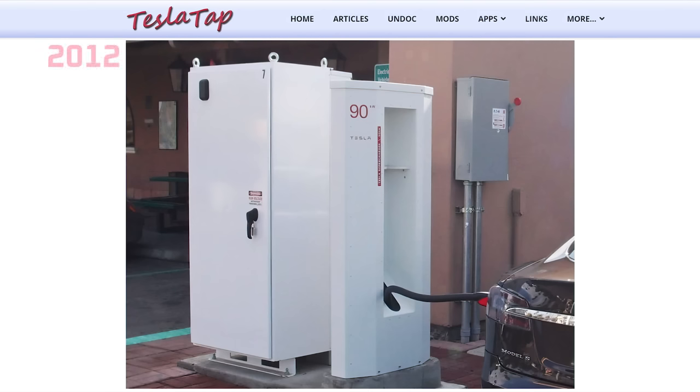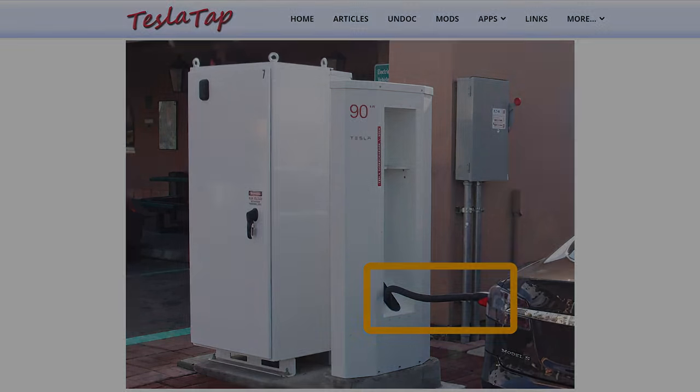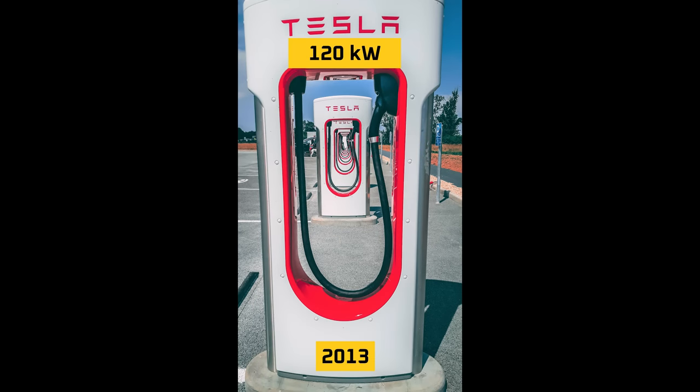Tesla launched their first supercharger in 2012 that had a power output of 90 kilowatts. Notice that the cable was short and thick. A longer and thinner cable would have meant greater resistance and therefore heat. With that said, it was probably overkill, and I'm guessing the engineers were erring on the side of caution for their first version. Version 2 launched the next year, with a power output of 120 kilowatts. The cable was longer but still thick, stiff, and difficult to manage.